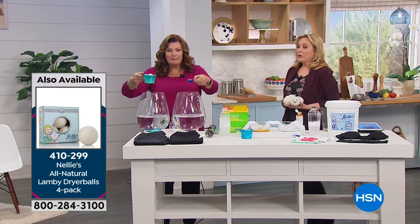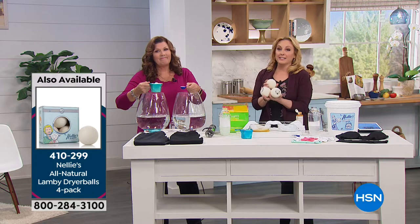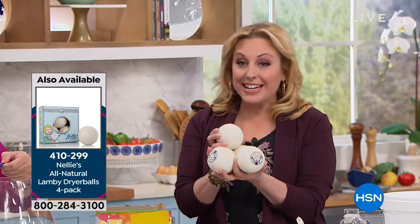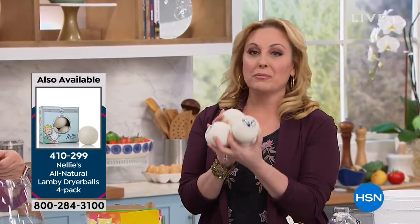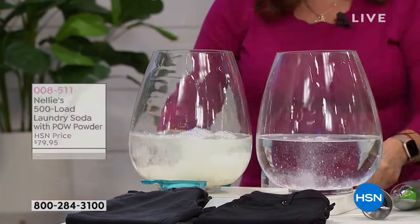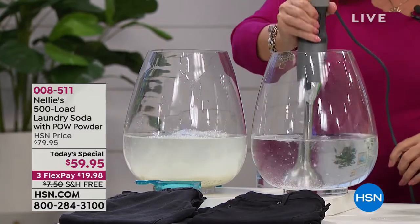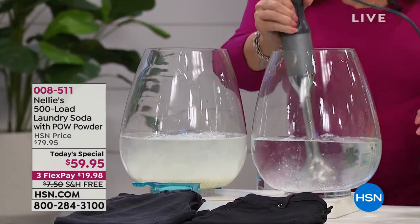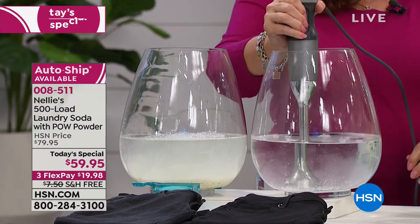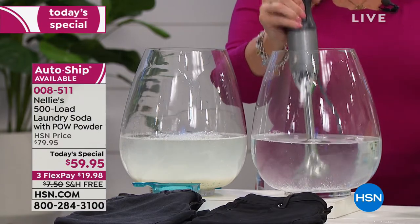Most people are picking up the auto ship. I do want to let you know we have the dryer balls back in stock. If you've been trying to get the dryer balls — these are made out of genuine lamb wool. You put them in the dryer and your laundry will dry quicker, you'll have less static. I've had mine for two years and they're still going strong.